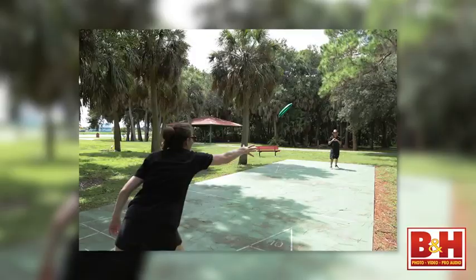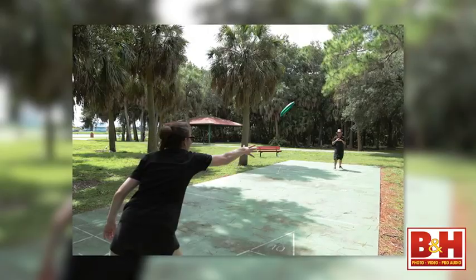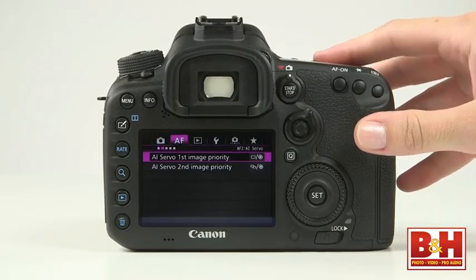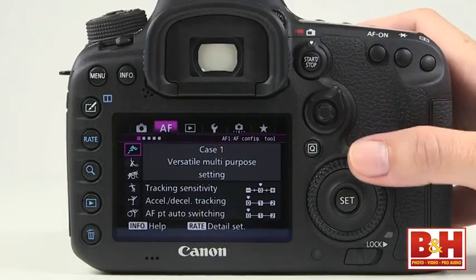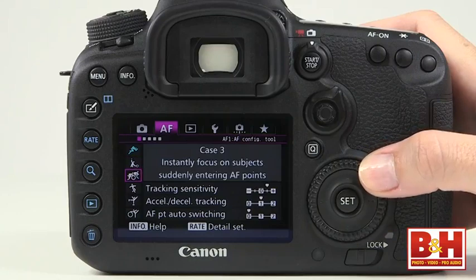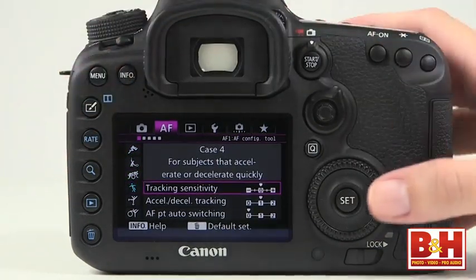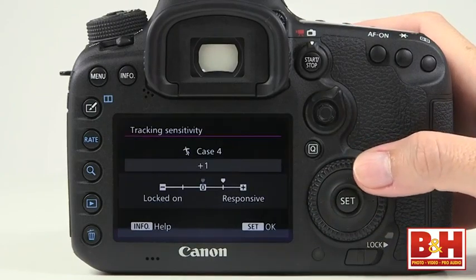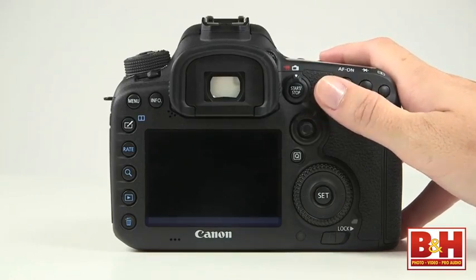Canon has equipped the 7D Mark II with dual pixel CMOS AF technology — 65 cross-type autofocus points — meaning fast, incredibly accurate autofocus performance. I was amazed to see a comprehensive autofocus menu set like what I was used to with the 1DX. There are autofocus scenarios that allow you to preset the camera's AF behaviors based on the kind of subject movement you're shooting, and each scenario can be fine-tuned like on the 1DX. One of my favorite new features is the autofocus area selector lever, a ring around the multi-controller.